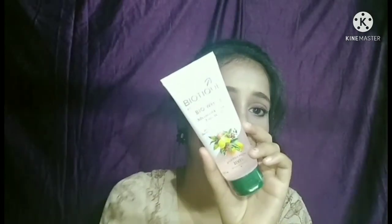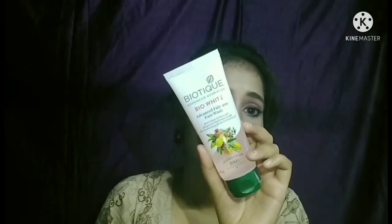Then I have the last face wash — this is the Biotique Bio White Advanced Fairness Face Wash. Its quantity is 100 ml and its price is 120 rupees. I will try this one.